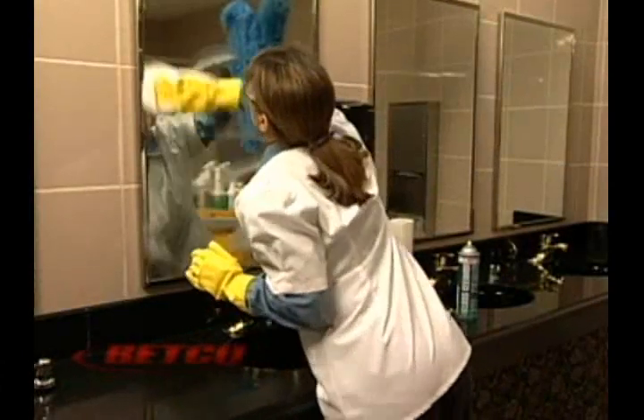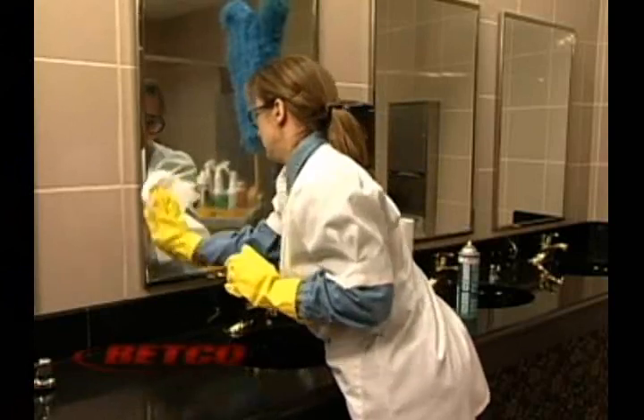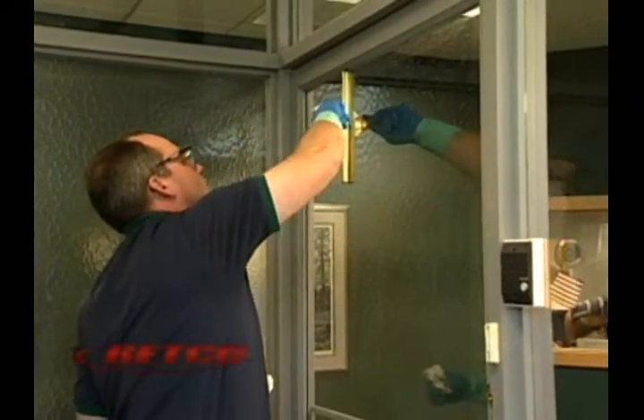By following the lessons provided in this training, you will be able to save time with your cleaning efforts, increase productivity, work smarter, not harder, and be on your way to becoming a valuable cleaning professional.